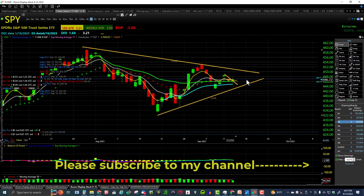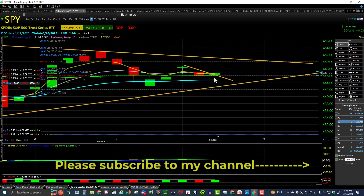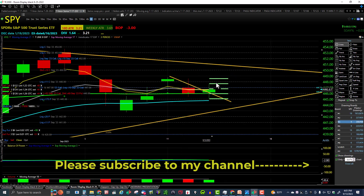Here's the price action — kind of a pause day, still a lower high, lower low. Almost came down and challenged the lower anchored VWAP — close but no cigar. Closing up over the upper anchored VWAP is a good sign. Here's the price action for today, and closing up over the midpoint — that is a very good sign.